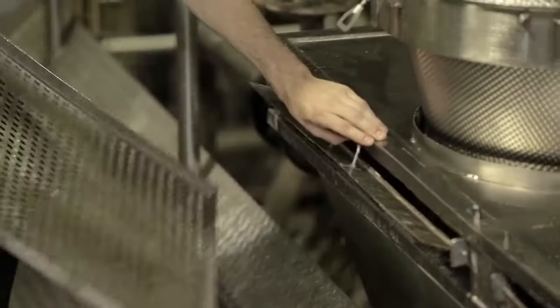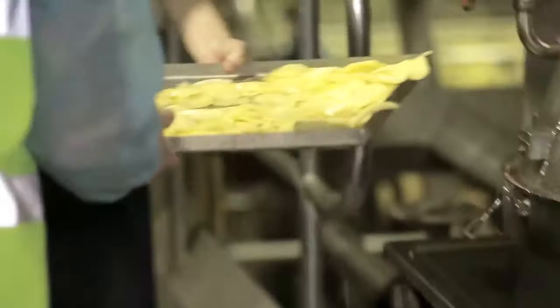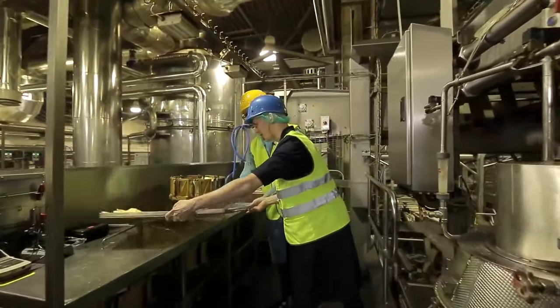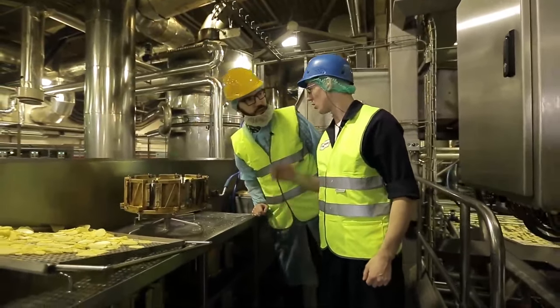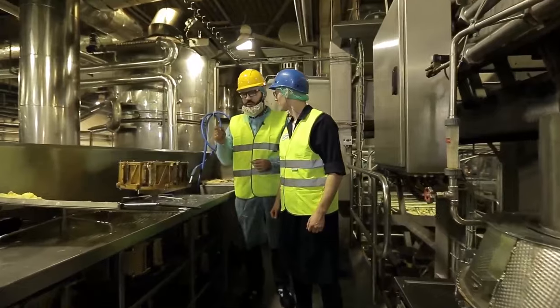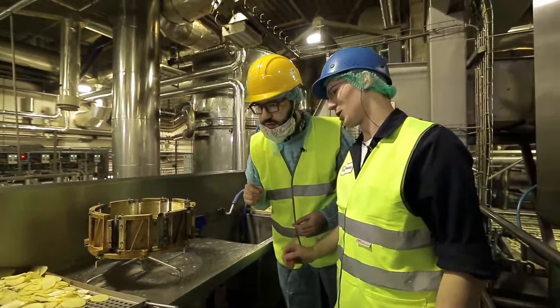Here we can see already prepared slices, which then go into the rinsing machine. The cutting machine receives potatoes through special trays from above, and due to angular acceleration, it moves in a circle and is cut into thin slices. The slices are very thin, but unfortunately the exact figure cannot be shared — it's a secret.